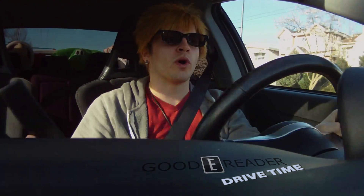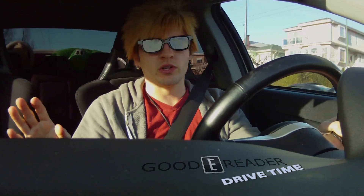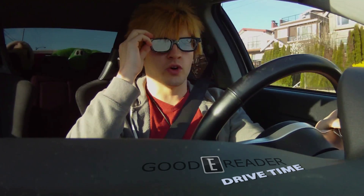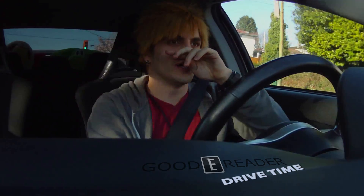Oh, hello. You might be wondering why I'm reading an e-reader with 3D glasses on. I'm not really reading, by the way — that would be very dangerous because I'm driving. Just to let you guys know on Good e-Reader Drive Time, I am actually driving right now as you can see in the back. This isn't green screen or anything. We're not in studio. I am driving.